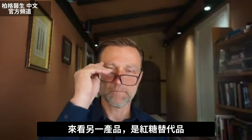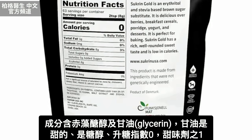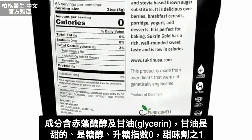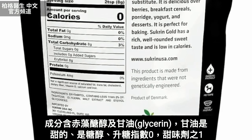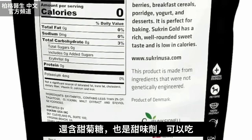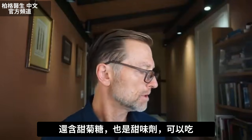Here's another one — a brown sugar alternative. This one has erythritol and glycerin, which is also sweet. Glycerin is a sugar alcohol and apparently it's zero on the glycemic index, so it's just another sweetener they use. This one also has stevia. That would be fine to use.